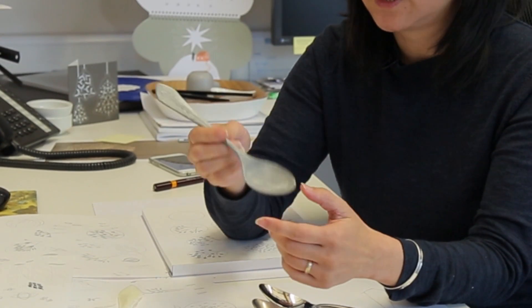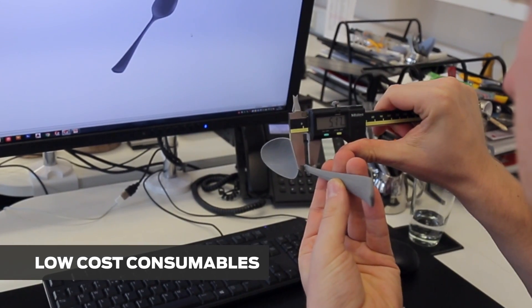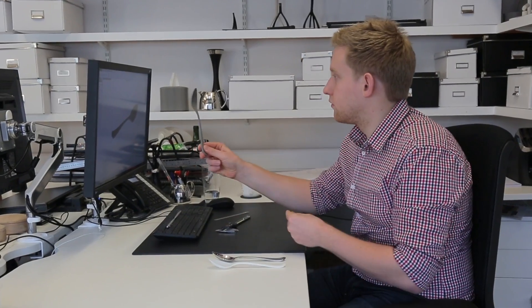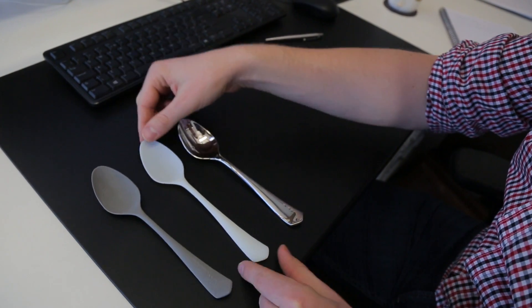It's a 3D object so people can understand it. There's no real risk — if we think we should just print a model to be sure rather than worrying about the cost of it, we can just print as many as we want. Then as it gets closer to finalizing the design, we'll move it onto the Object 30.